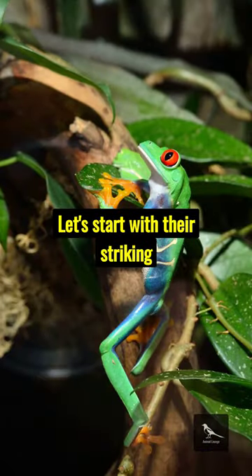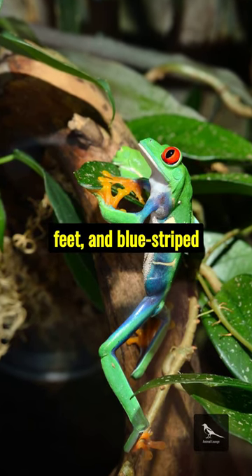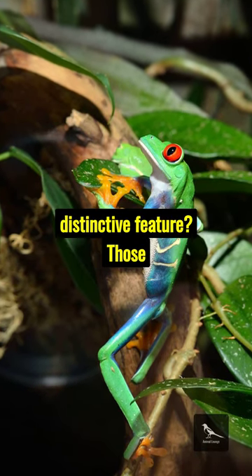Let's start with their striking appearance. Sporting vivid green bodies, orange feet and blue striped sides, these nocturnal creatures are an explosion of colours. But their most distinctive feature? Those iconic red eyes.